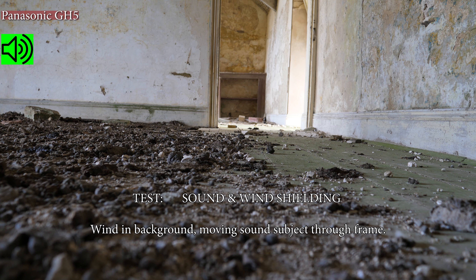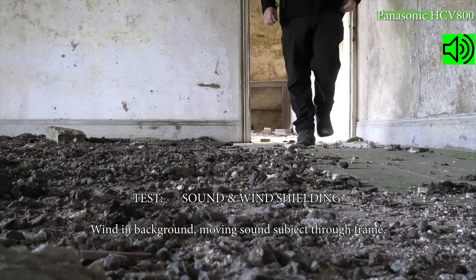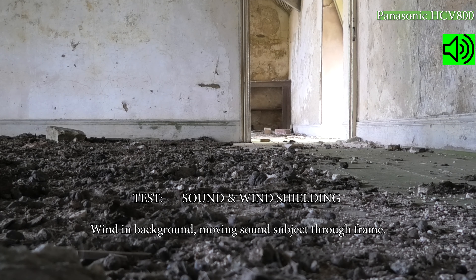Now behind both cameras there is a bit of wind coming through the doorway, so hopefully the noise cancellation will be working quite well on both. I'm not talking particularly loud.